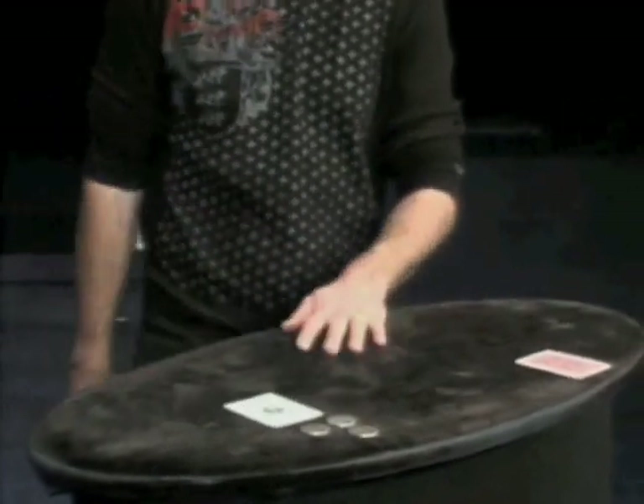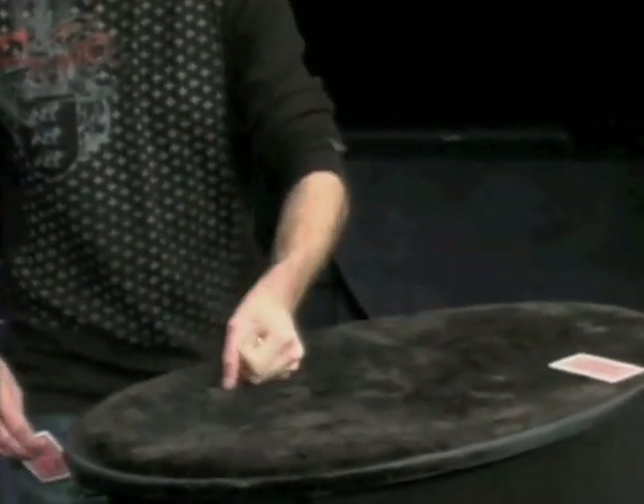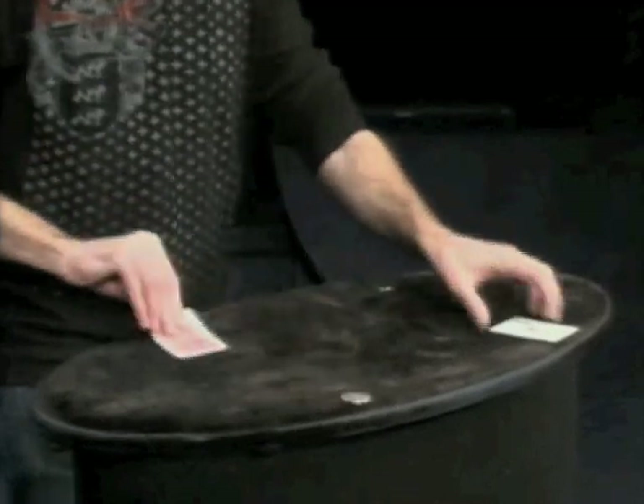It's right there. Check it out. One coin's traveled from here, another coin's traveled from here — they're all traveling right over here, which leaves me with what? One, two, three, four coins right back where they started.